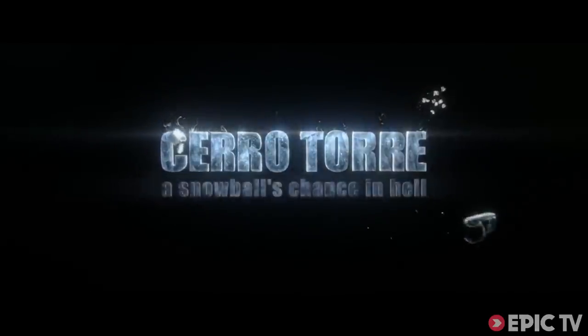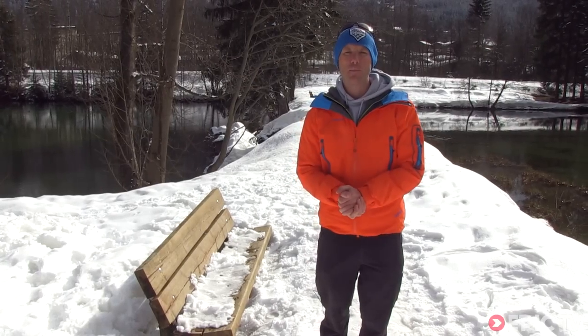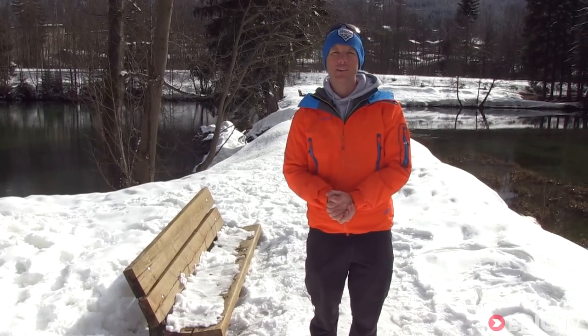You haven't got a snowball's chance in hell. Up next we check out Mammut's latest insulated jacket at ISPO Munich.